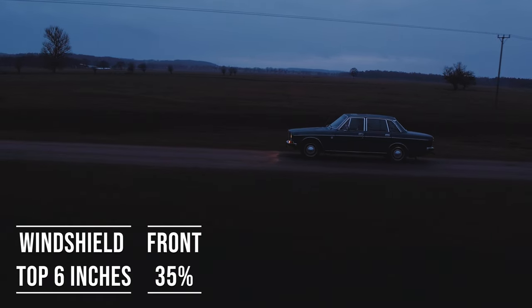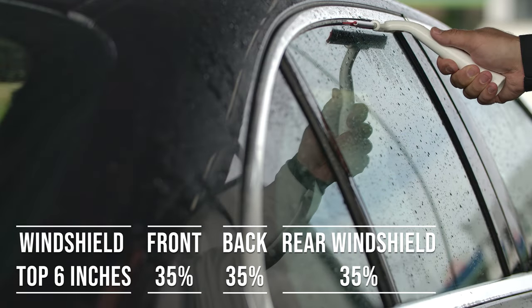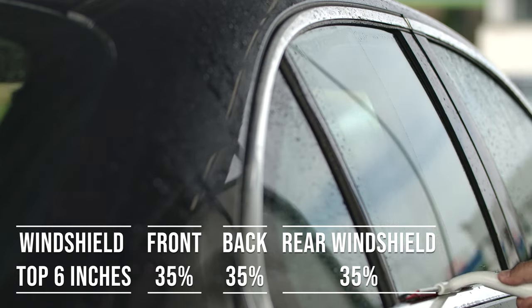When it comes to the back side and rear windshield, Illinois allows 35% darkness for these windows. This flexibility is great for added privacy and protection from the sun, especially in the sunny parts of the state.